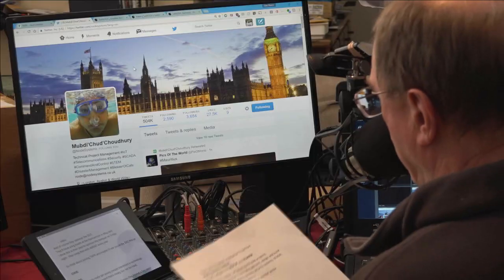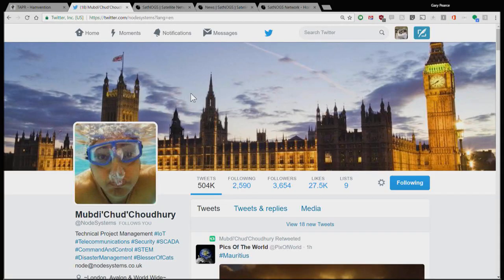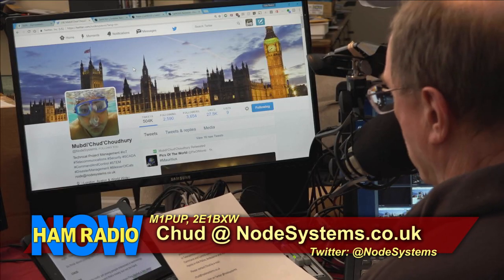We're also brought to you by Chud, corporate underwriter from Node Systems Limited. Chud's call signs are M1PUP and 2E1BXW. He's in London, UK — providing technical project management, design, and build in telecommunication systems, security systems, SCADA, command and control systems, mainly in the police, ambulance, and rail sectors. Contact Chud at chud@nodesystems.co.uk or follow him on Twitter at Node Systems.